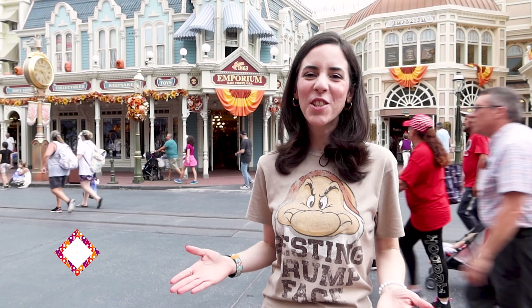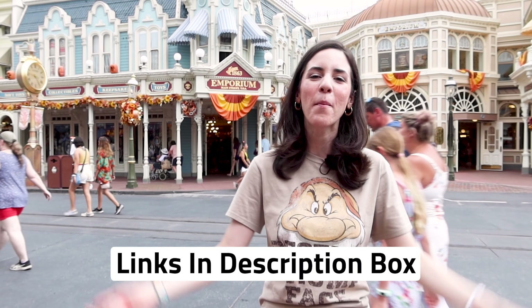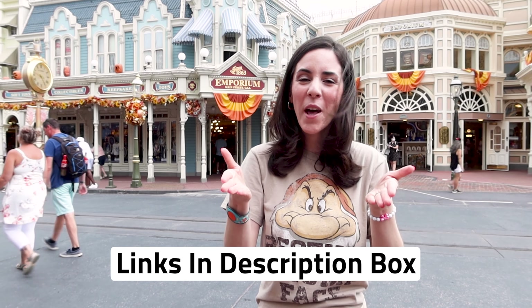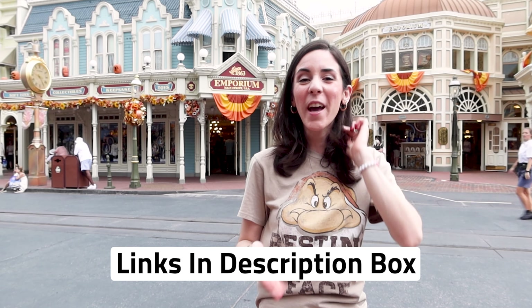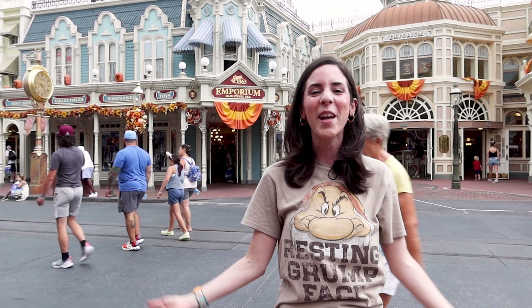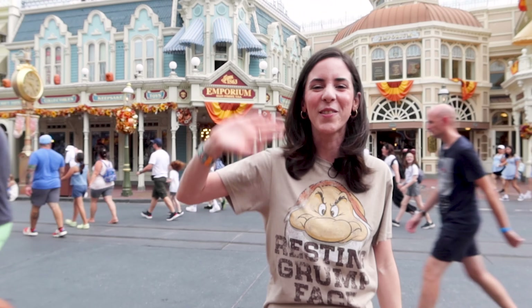I hope you guys enjoyed the Emporium merch tour with us. Anything I showed in this video that is available on ShopDisney.com I will link down below in the description box. If you like this video, go ahead and give it a big thumbs up and don't forget to subscribe for more Disney merch updates and tours. Leave any questions or comments down below — I cannot wait to see you again very soon. Bye!